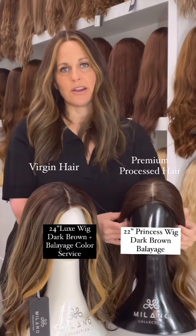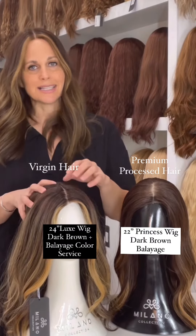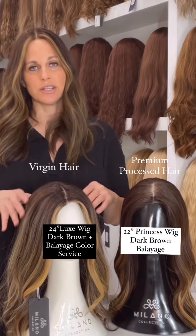The main difference between virgin hair and processed hair is that virgin hair, when we get it, is the same color as it is when it's cut from someone's head. There is no color, no coating, nothing done to it — it's in its virgin, raw form.